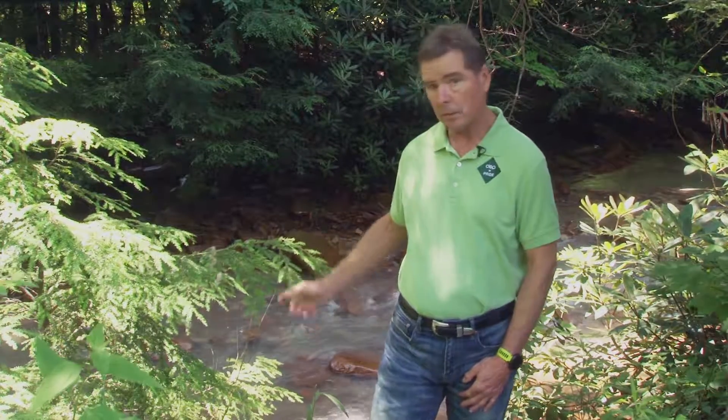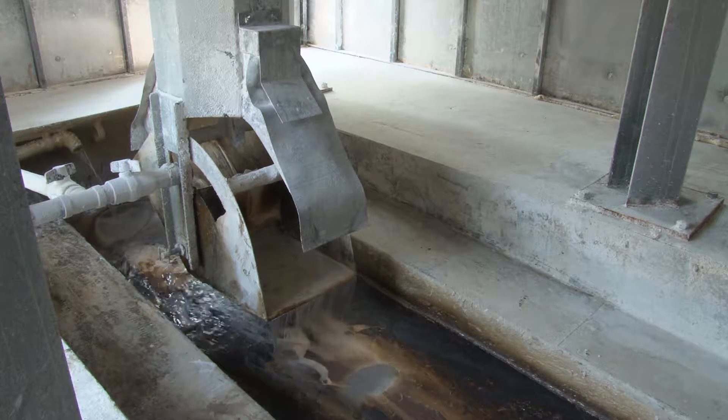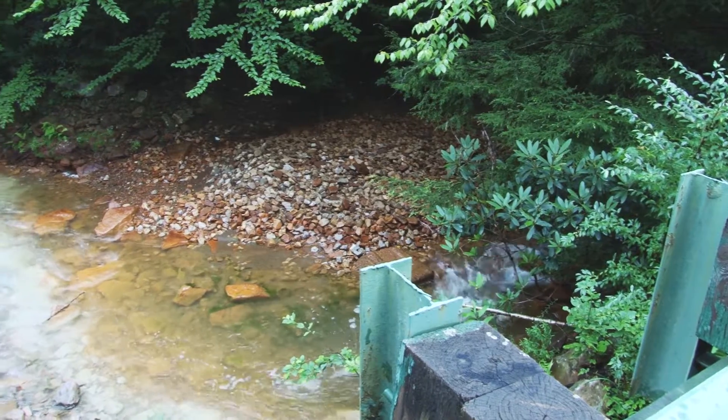Hello, I'm Austin Caperton. Acid mine drainage has been a major source of water pollution throughout Appalachia, impacting thousands of miles of streams like this one behind me. Many methods to eliminate acid drainage have been effective and are still used, but none have been able to fully restore our most severely impacted watersheds like here in Muddy Creek.